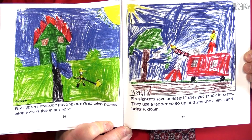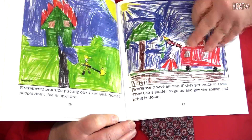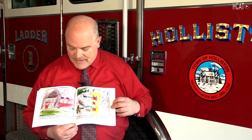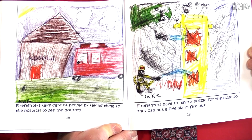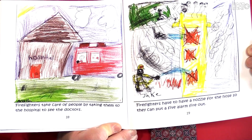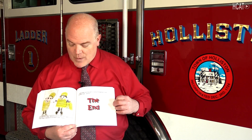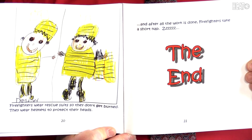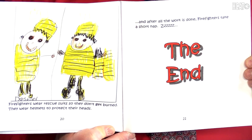Firefighters save animals if they get stuck in trees. They use a ladder to go up and get the animal and bring it down. Firefighters take care of people by taking them to the hospital to see the doctors. Firefighters have to have a nozzle for the hose so they can put a five alarm fire out. Firefighters wear rescue suits so they don't get burned. They wear helmets to protect their heads. And after all the work is done, firefighters take a short nap.